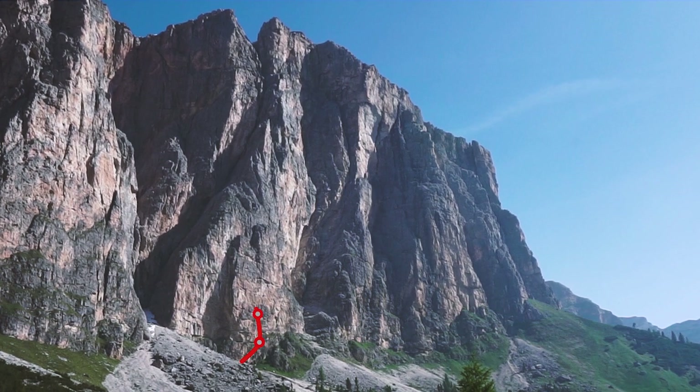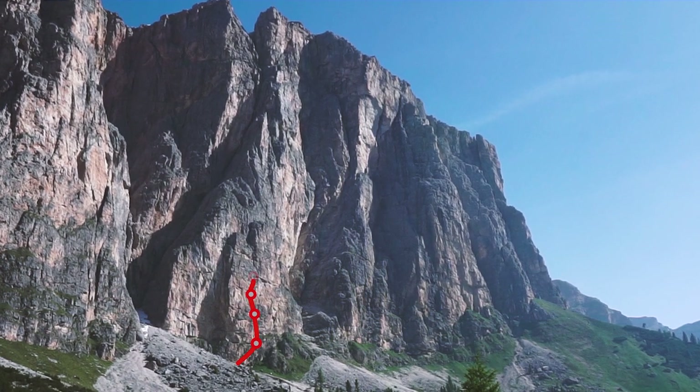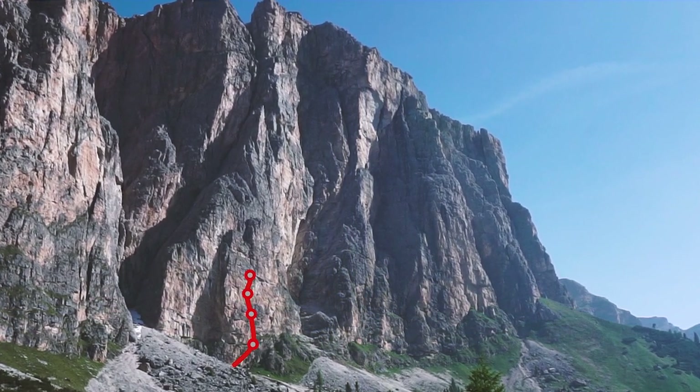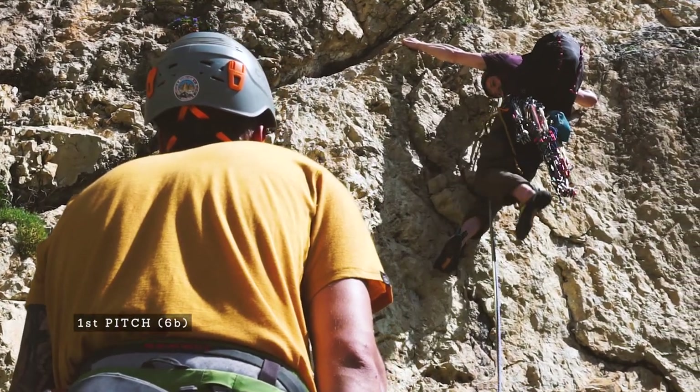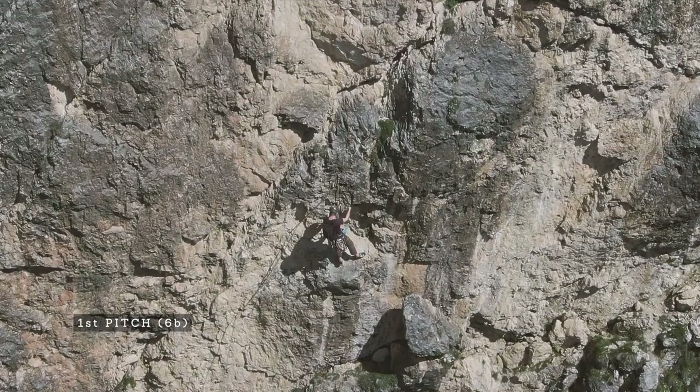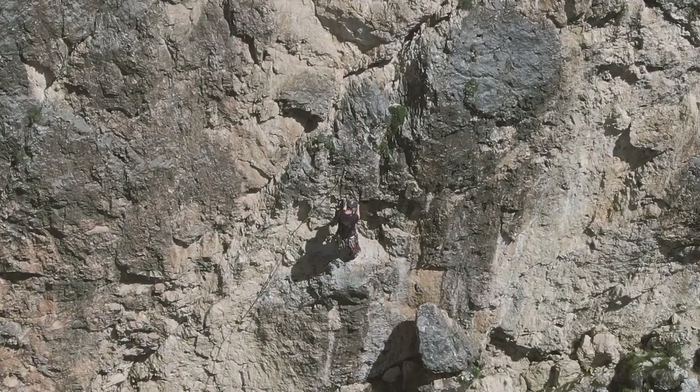The first four pitches are 6b, 6a, 6a, and 6b, so you will discover right at the beginning whether this is a climb for you. I would say that if 6b is your limit, you should probably look for something different, because it will be a very long day.